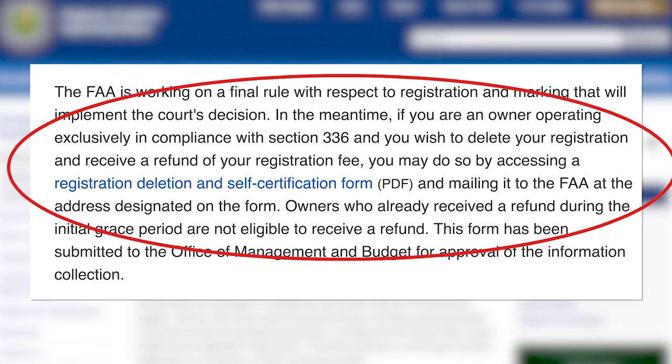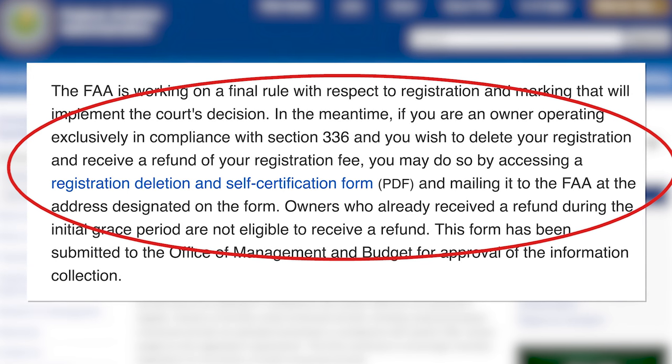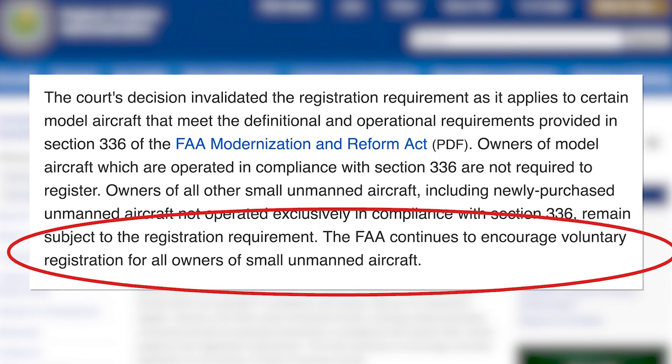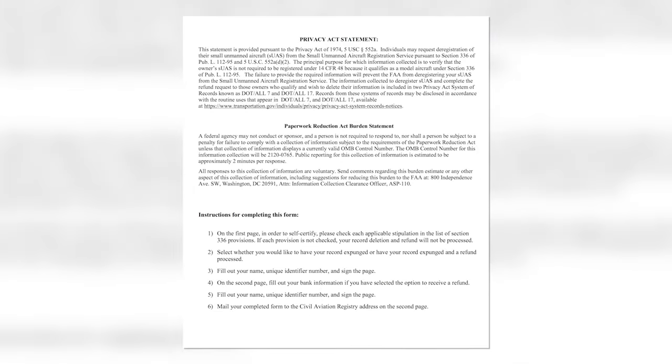The FAA's website states: if you are an owner operating exclusively in compliance with Section 336, and you wish to delete your registration and receive a refund of your registration fee, you may do so by accessing a registration deletion and self-certification form — a PDF — and mailing it to the FAA at the address designated on the form. However, the FAA continues to encourage voluntary registration for all owners of small unmanned aircraft. I'm personally not going to take the time to print and mail a form in to get five dollars back — I'm staying registered.